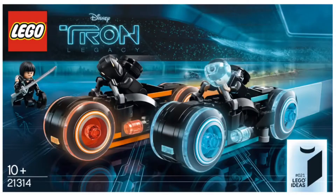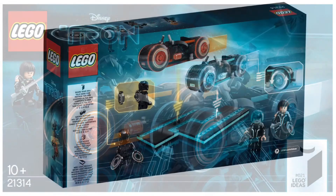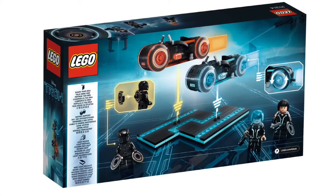Overall, I would probably rate this set 5 out of 5 stars. There were a few little things I didn't like that much, but really this set is just really amazing. I love the box art, the minifigures are super cool, and the Tron bikes are awesome as well.